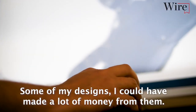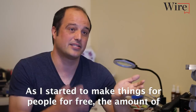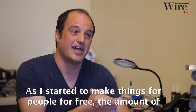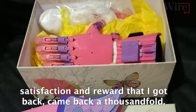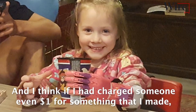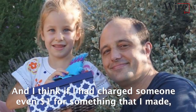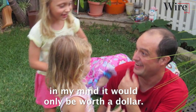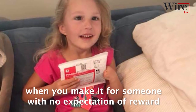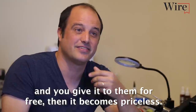Some of my designs, I could have made a lot of money from them. And as I started to make things for people for free, the amount of satisfaction and reward that I got back came back a thousandfold. And I think if I had charged someone even $1 for something that I made, in my mind, it would only be worth a dollar. But when you make it for someone with no expectation of reward and give it to them for free, then it becomes priceless.